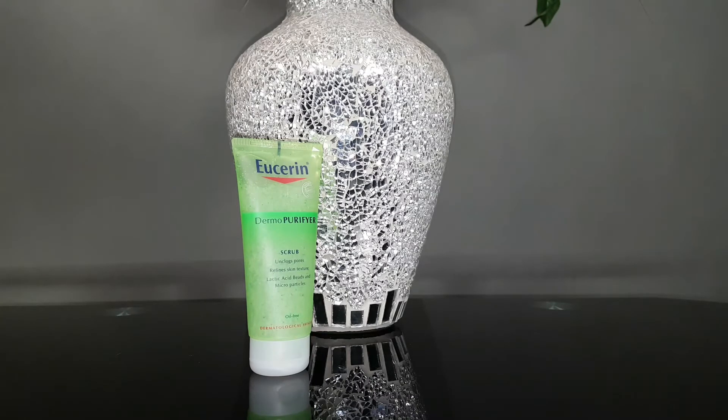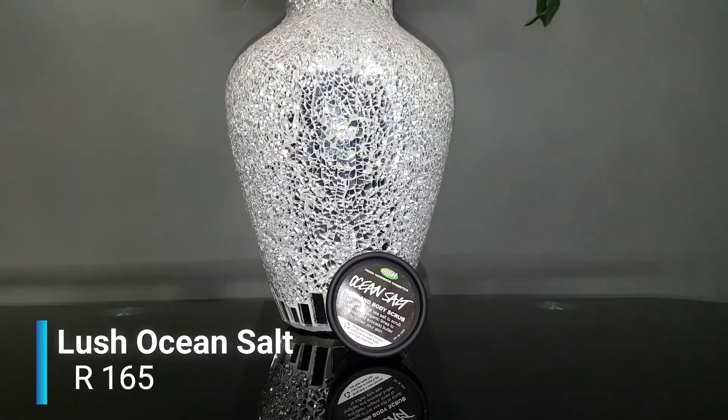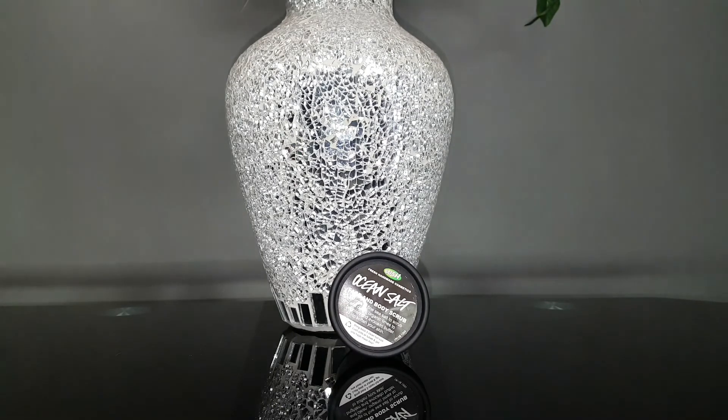The next product is from Lush — it's the Ocean Salt Scrub. With this product, I found that it can definitely sting your face because it has salt in it, and the salt is really rough, which can be an issue. But it also brightens your skin really nicely.